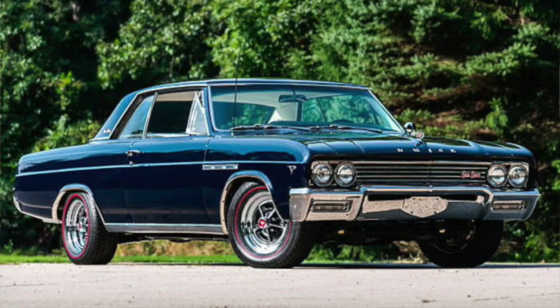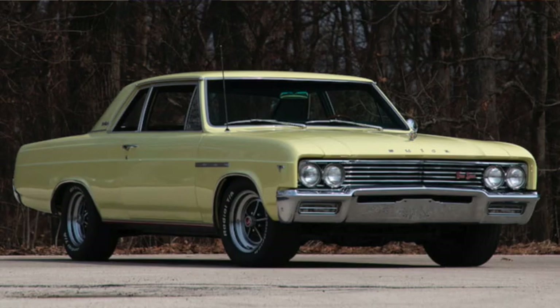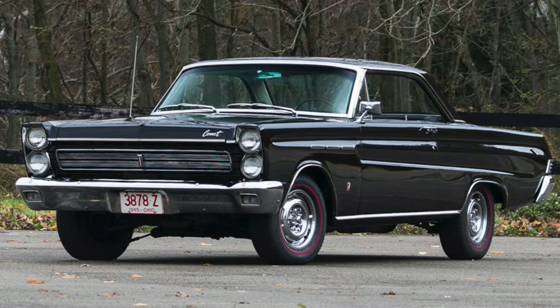While Buick's GS400 fudged on GM's 400 cubic inch engine cap for mid-sized cars by using a 401, offering 75 more horsepower than the 300 cubic inch V8 in lesser Skylarks, reducing the quarter mile time by a second to under 15. Other American manufacturers would soon follow, but they didn't have the same restrictions on engine sizes — such as Ford's Fairlane GT or XL, or the Mercury Comet Cyclone.